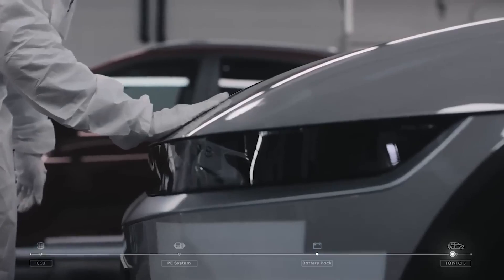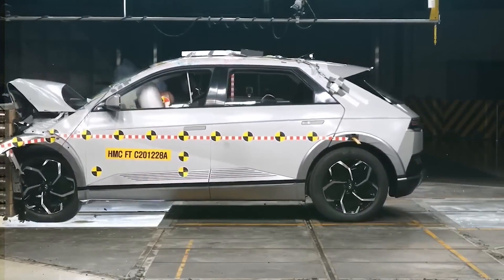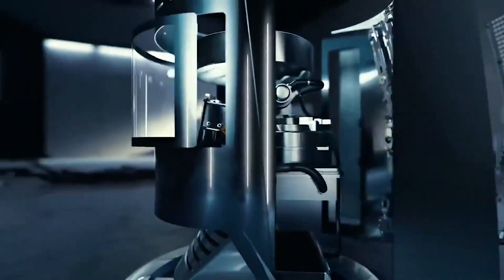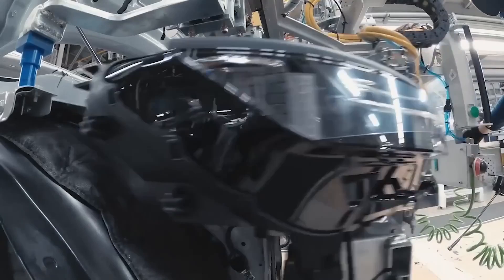Let's start by talking about the Ioniq 8's appearance. The strong front grille and low-slung roofline of this SUV give it a distinctive and muscular look. It has a modern, clean appearance. Hyundai has definitely changed from the more typical SUV style we've seen from them in the past, in an effort to appeal to a more design-conscious audience with this vehicle.